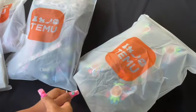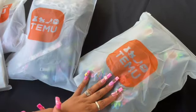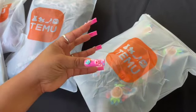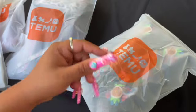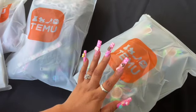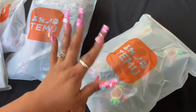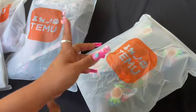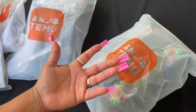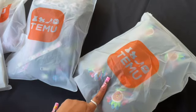Hey guys, welcome back to another video! Today I'm back with another little Temu haul. I love Temu — like, they just have some stuff that won't be 100% made perfect, but for the price I can't complain. I like the fact that they let you choose the shades or colors of a lot of your stuff, where other cheaper apps like Shein you have to kind of do a random pick.